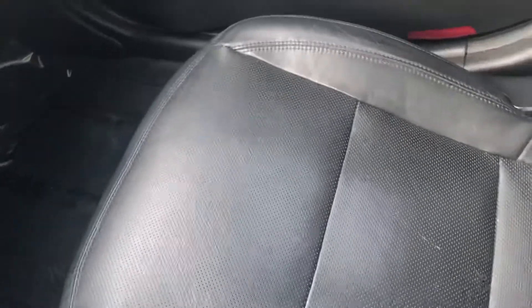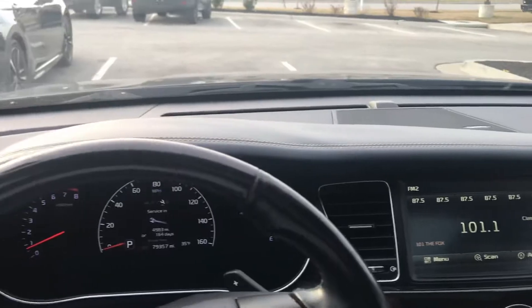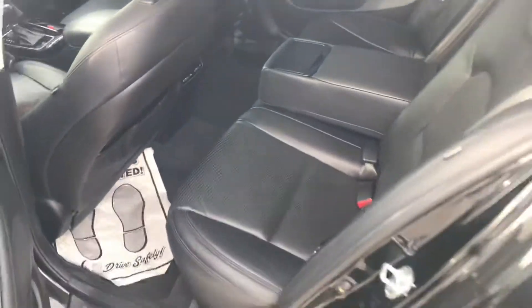This is the center console. You can see here the passenger seat — no big rips, no big tears, nothing like that. Give you a shot of the dash as well. Back seat is well taken care of, no rips or tears.